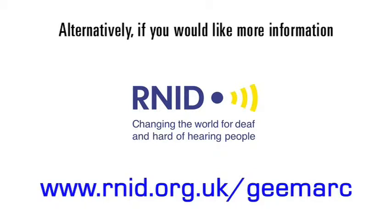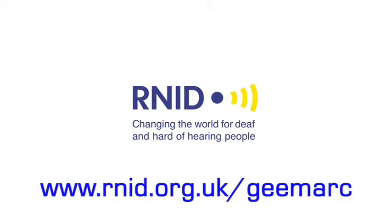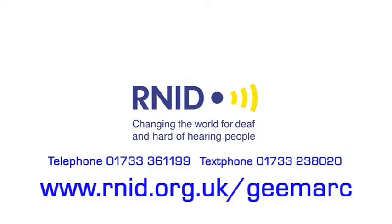Alternatively, if you would like more information, you can call the RNID Products Customer Service Team on telephone number 01733 361 119, or text phone number 01733 238 020.